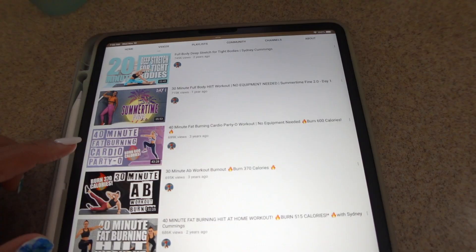For my workout this morning I wanted to try a Sydney Cummings workout. A few of you guys have even recommended her YouTube channel to me. She's just been popping up in my YouTube recommended videos, so I went ahead and gave her workouts a try. Let me check her workouts out — she has a lot, a lot of workouts.